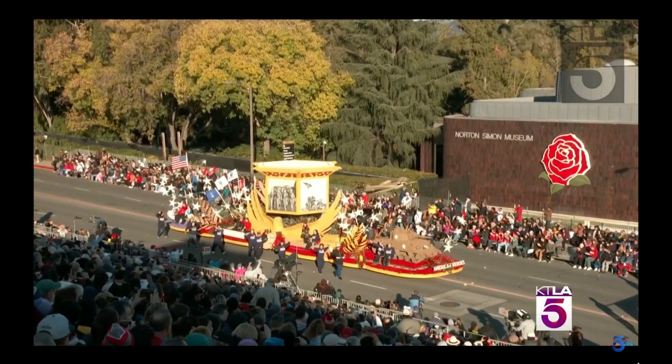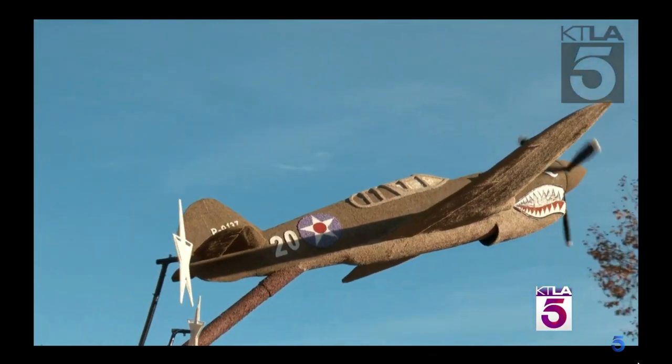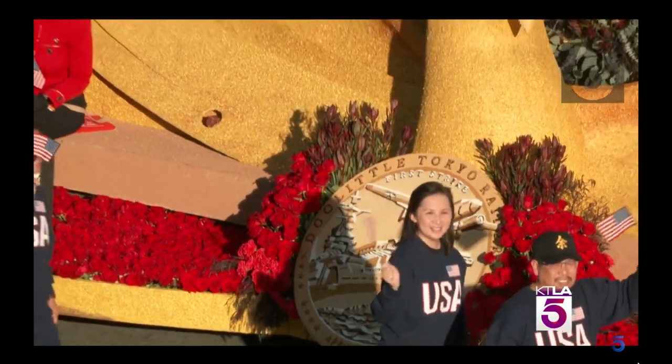Mark and I got to see some of the proud veterans that were decorating this float. It is a beauty. Yeah, it is beautiful. I love that P-40 Warhawk fighter — it's gorgeous.